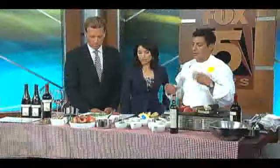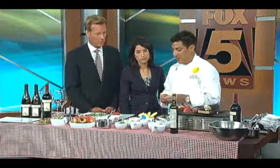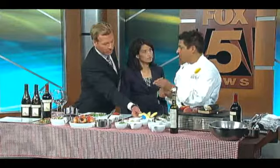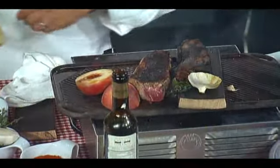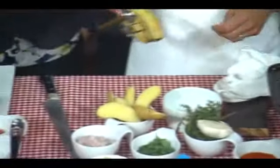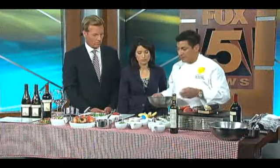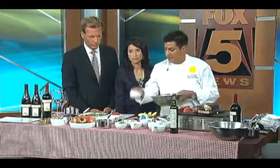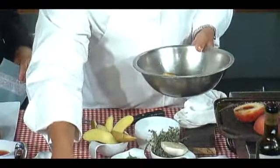The other thing I want to talk about is grilling vegetables — steak and potatoes is such a classic. One way to stay out of the kitchen but still get your potatoes is to take fingerling potatoes. These are great because they're long so they don't fall through the grill. You boil them first so they're already cooked, then you just grill them. Once you have a beautiful grilled potato like this, putting the dish together is very easy.